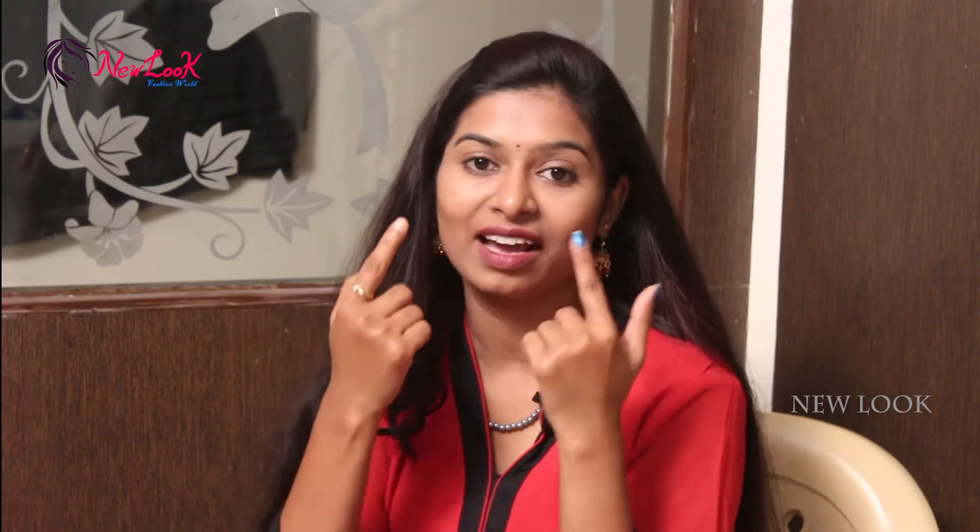When it comes to dark circles, it becomes clear. So next time, whenever you apply Kaazal, if you apply Kaazal or mascara, it becomes clear.